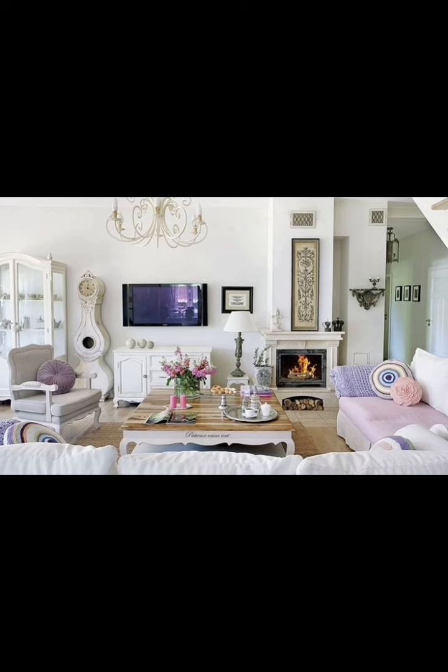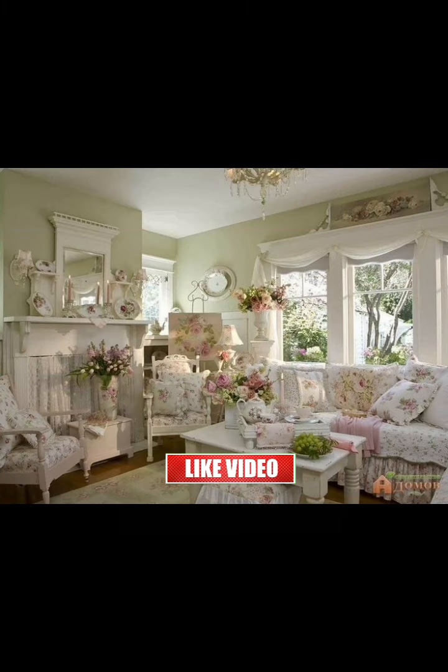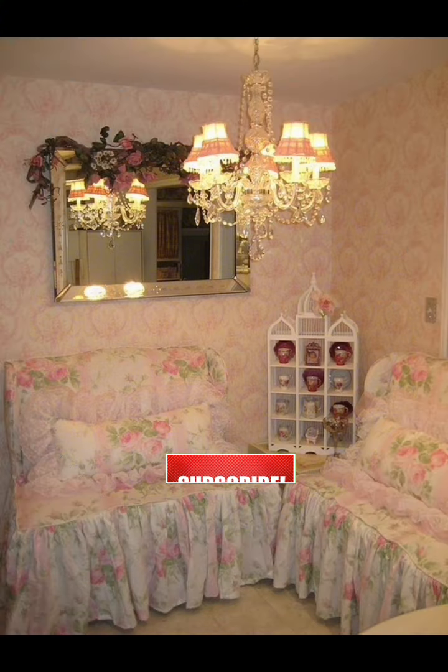Thank you so much for joining me on this decor adventure in shabby chic cottage decoration. If you enjoyed this video, don't forget to like, share, and subscribe for more home decor ideas. Until next time, happy decorating!